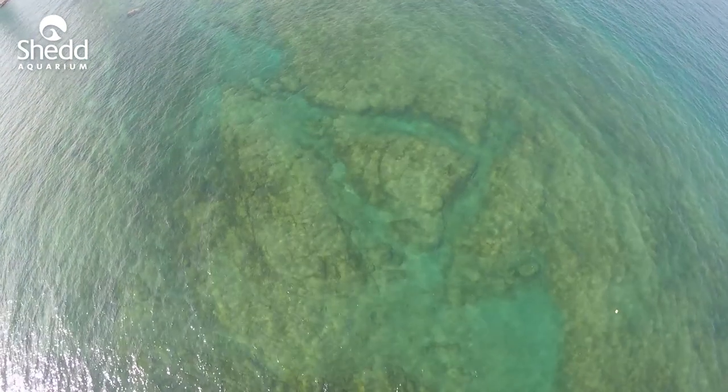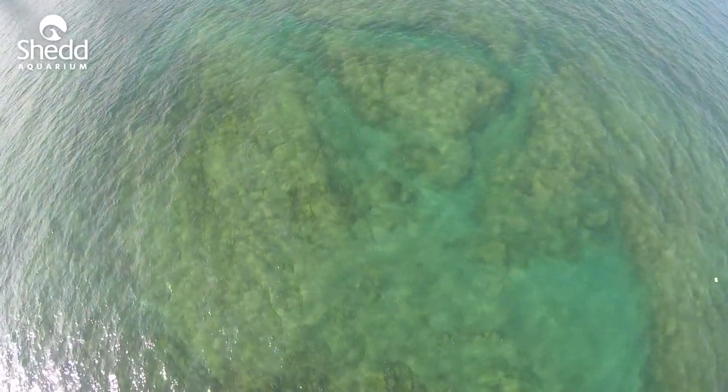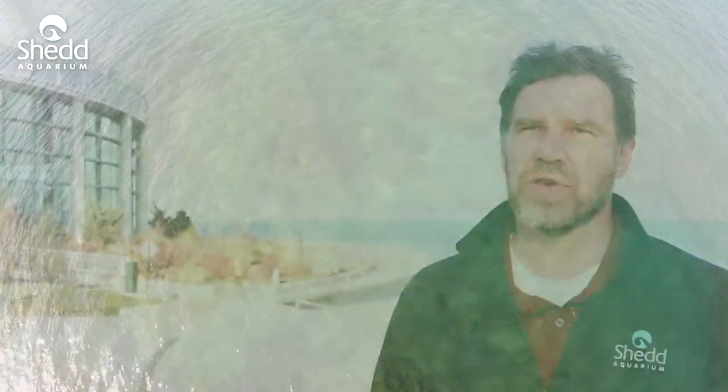Morgan Shoal is a rocky outcrop located a few hundred yards off the shore of Hyde Park in Lake Michigan. What's unusual about it is that it is made out of something called Silurian Dolomite, which was formed over 400 million years ago.